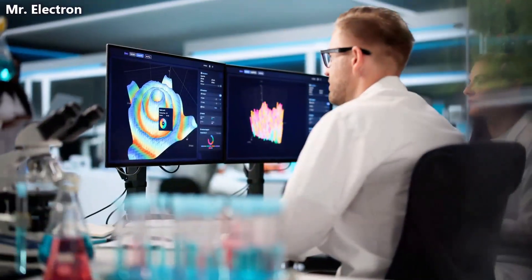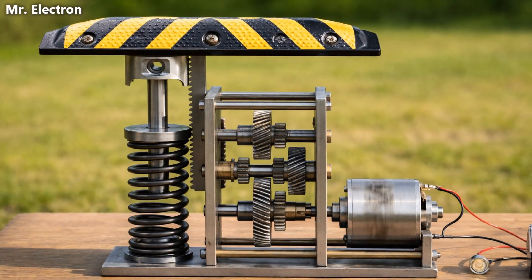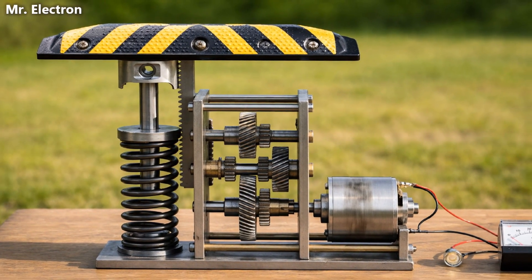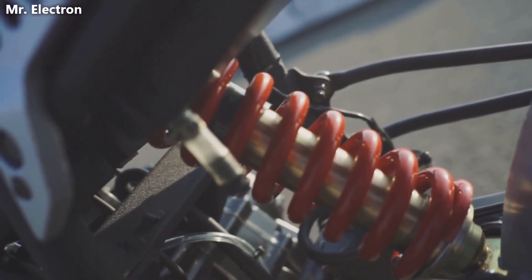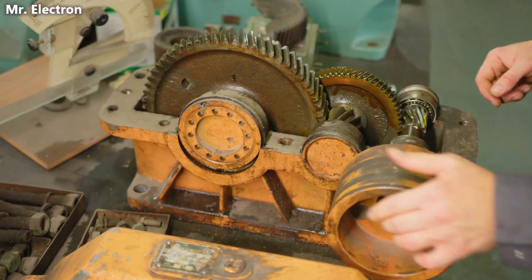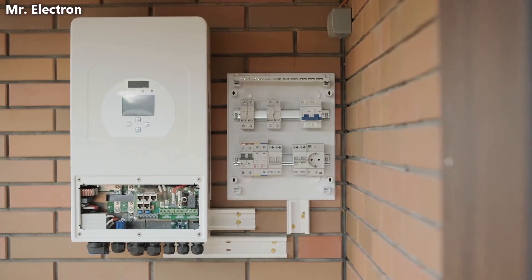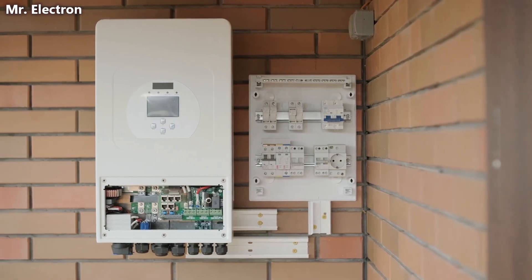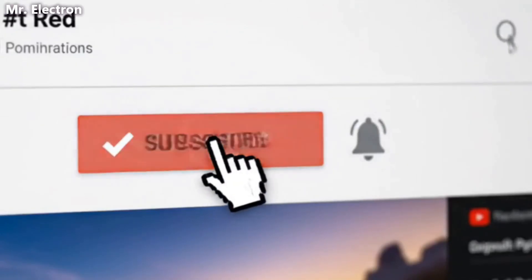So, if you found this concept fascinating, here is a question for you: in this entire system, which component do you think is the biggest challenge to implement reliably? Is it the spring suspension that stores the energy, the rack and pinion mechanism that converts motion, the speed multiplier gearbox that amplifies rotation, or the grid tie inverter that synchronizes with the electrical system? Put your answer in the comments, let us know which part you think is most critical, and do not forget to subscribe and hit the bell icon. Share this video with your friends — thank you for watching.